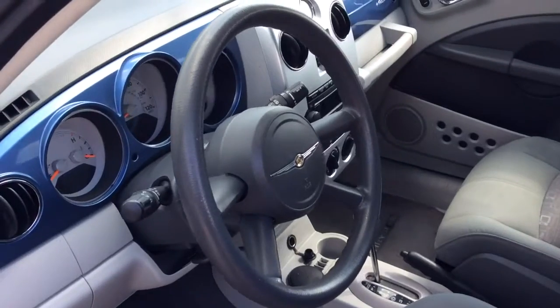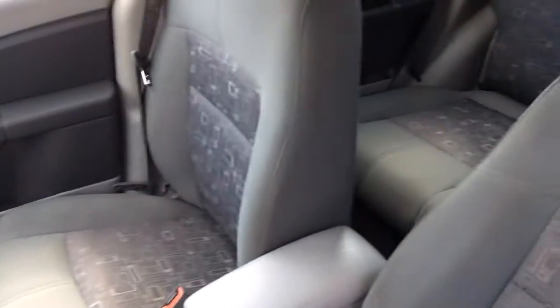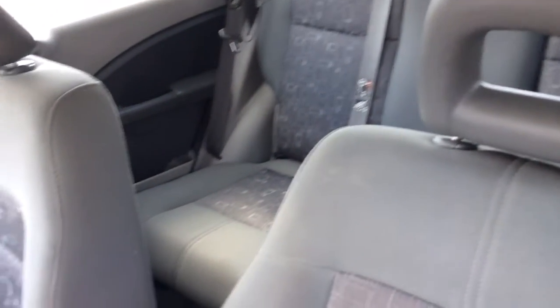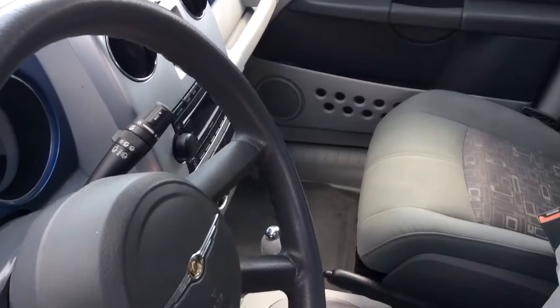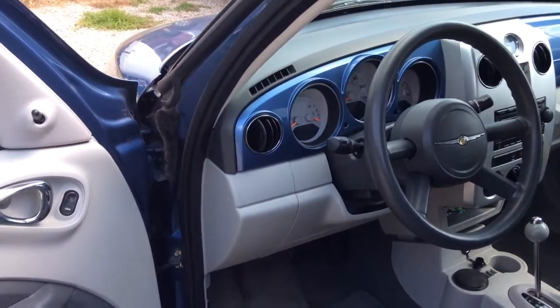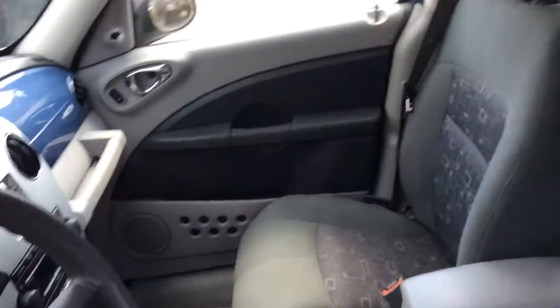Hey Jeff, as you can see, we're inside this 2007 PT Cruiser. Again, very, very clean. Got the back row that lays down flat, very sporty interior, nice floor shift. This is an automatic — AC, power everything. Super clean.